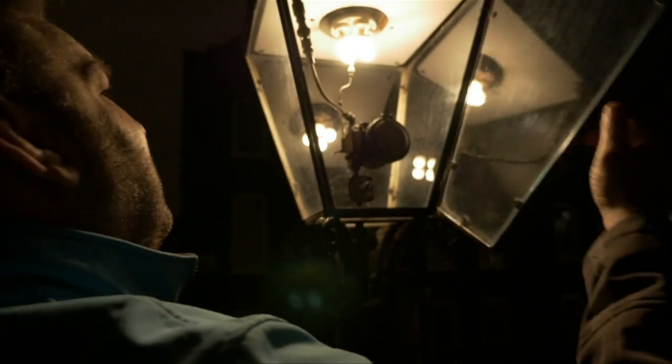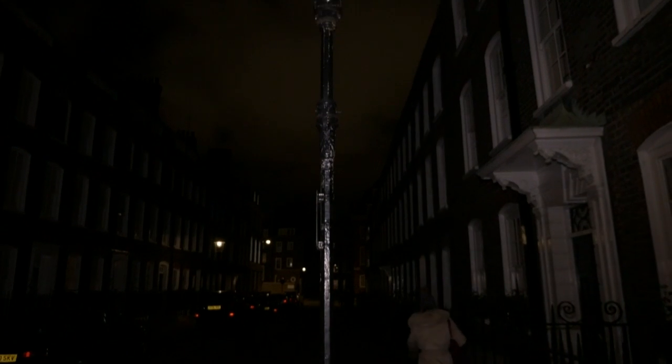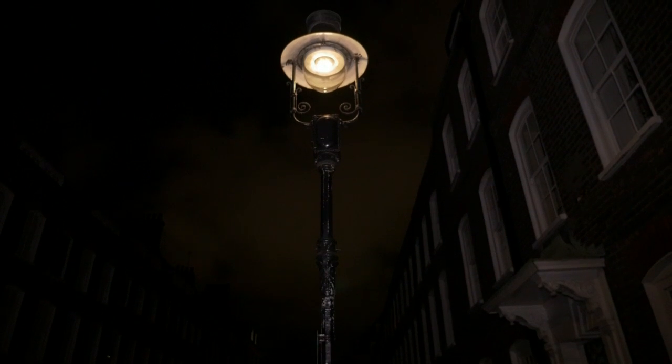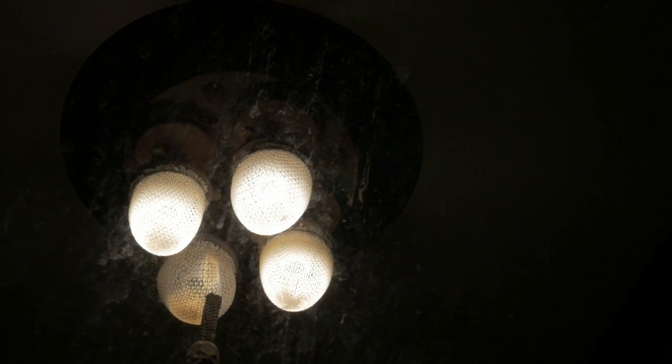The mantles are coated in lime oxide, and their early use in London theatres sparked the phrase 'in the limelight.' The lamp lighters clean the glass, replace mantles, and relight any pilots that tend to blow out.